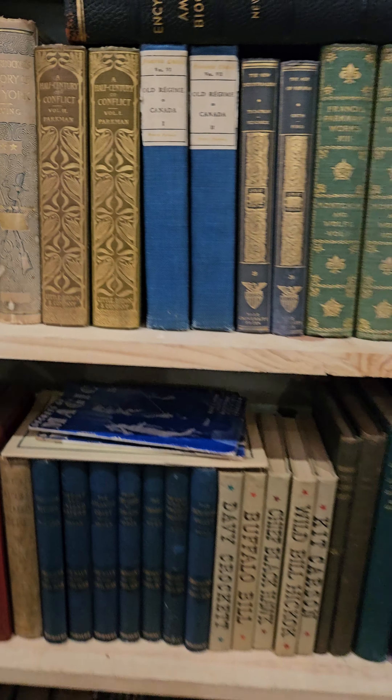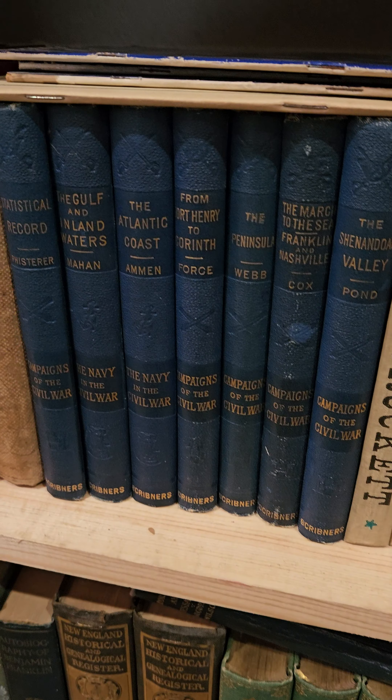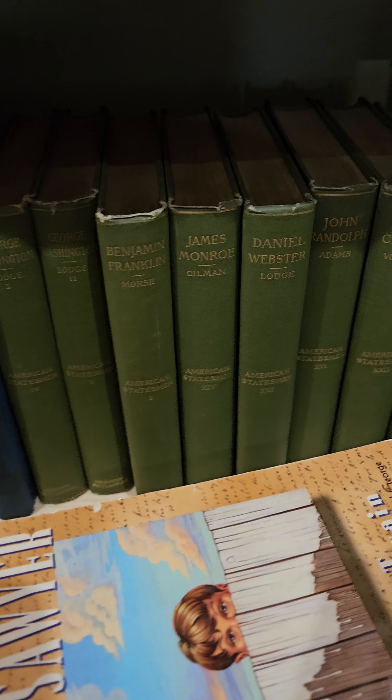This section here is mostly American history. We have Francis Parkman, some Civil War books, and American Statesman books.